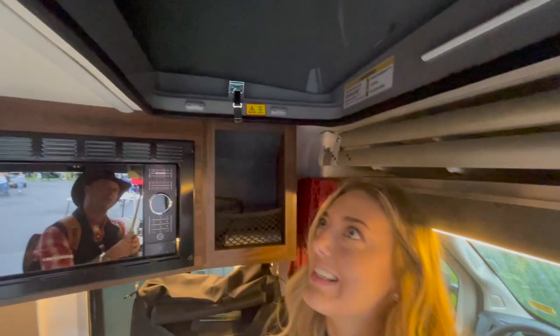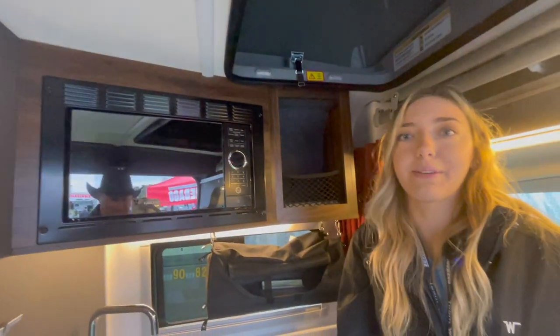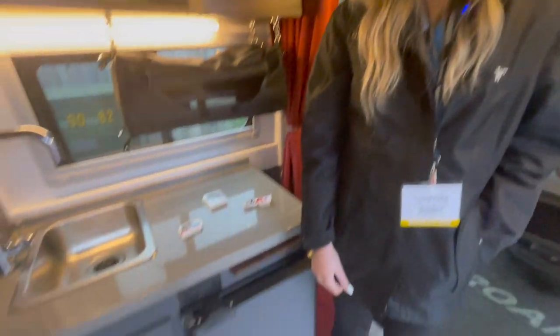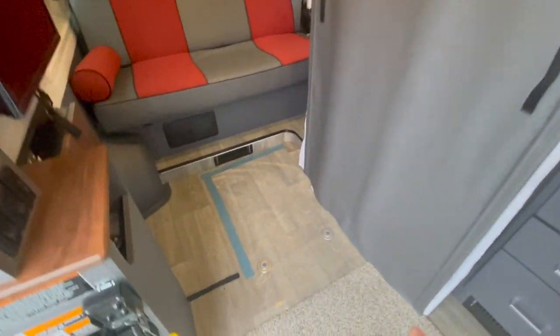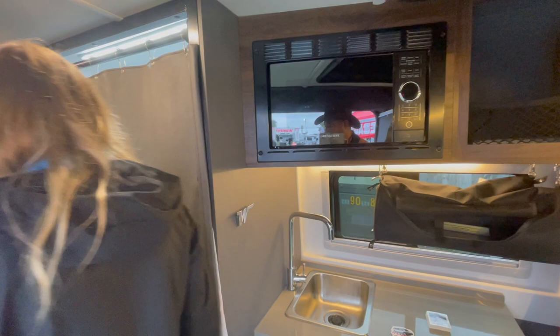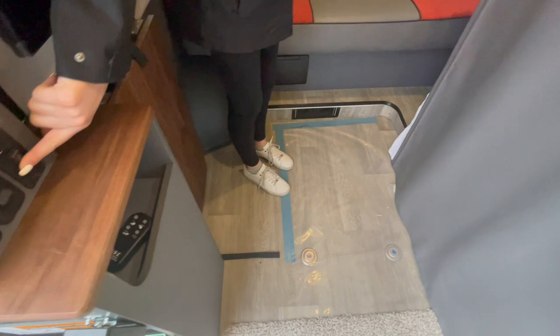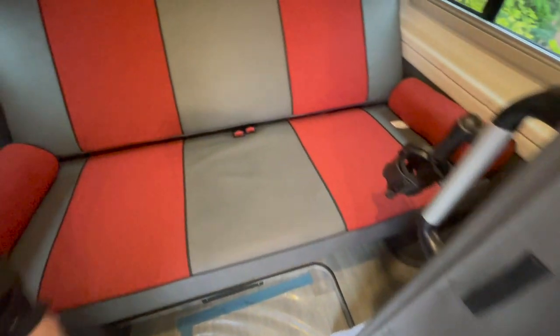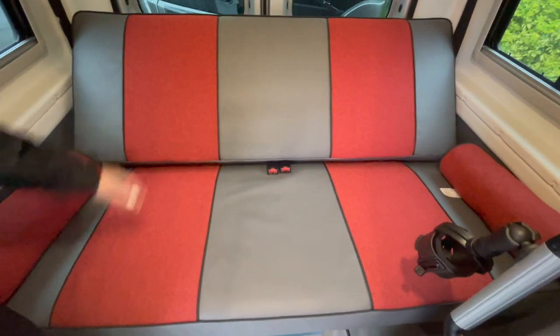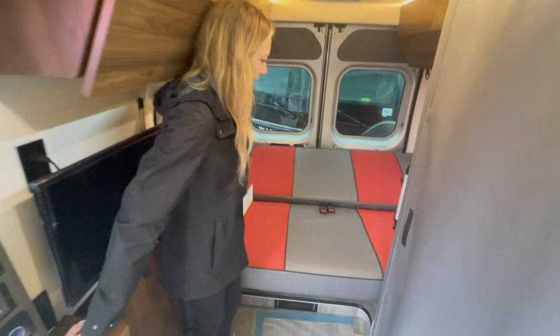The vehicle has a pop top for extra sleeping space. A ladder hooks in, and two adults can fit up there. For a wheelchair user, they would park their chair and transfer to the bed down below. There's a momentary switch that lets you put the bed down so you can transfer right from your wheelchair into bed. The switch also allows you to just recline it partway or move it all the way down.